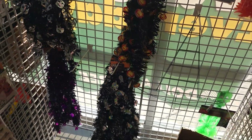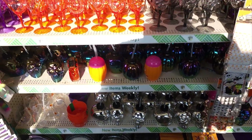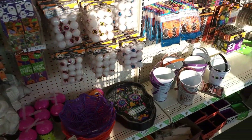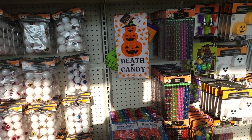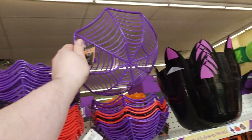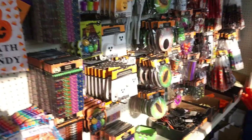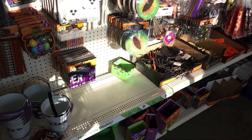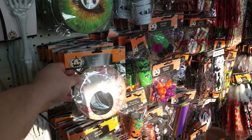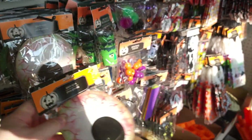Fun little garlands. All kinds of cups. All kinds of things for your Halloween parties. I love these bowls. Look at these eyeballs - giant googly eyes. It doesn't wiggle around in it very good.